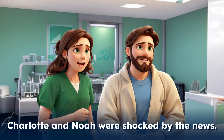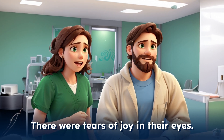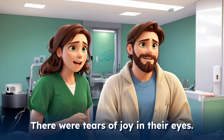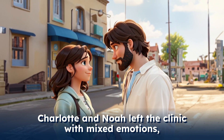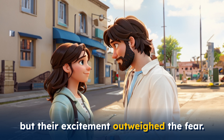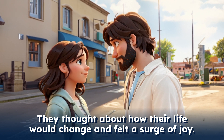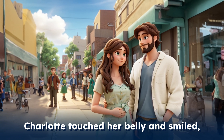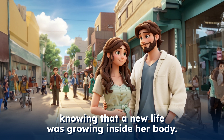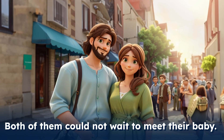Charlotte and Noah were shocked by the news. There were tears of joy in their eyes. Charlotte and Noah left the clinic with mixed emotions, but their excitement outweighed the fear. They thought about how their life would change and felt a surge of joy. Charlotte touched her belly and smiled, knowing that a new life was growing inside her body. Both of them could not wait to meet their baby.